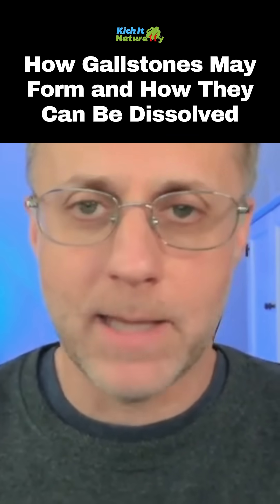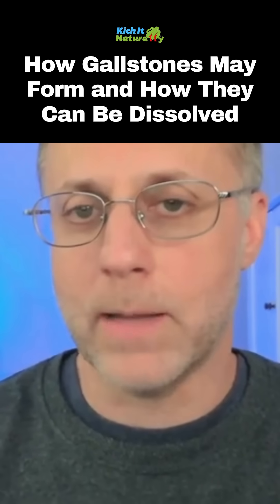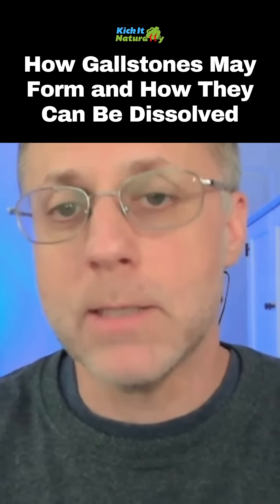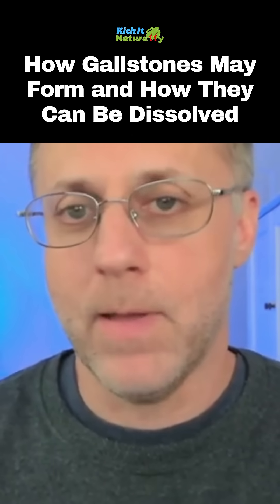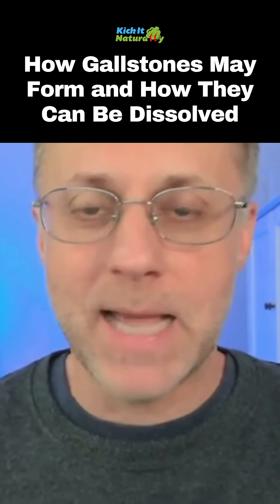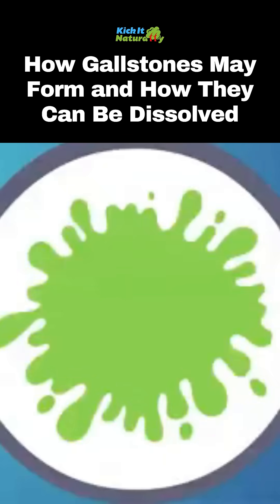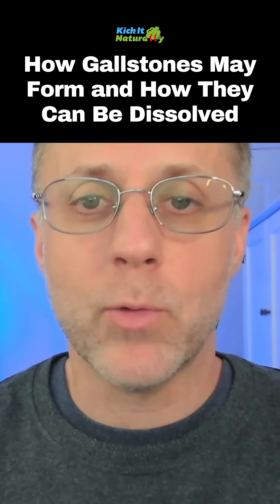There are a lot of mistakes that we make today that can thicken up bile so that it doesn't flow correctly, and if bile is not flowing correctly it's just sitting there in the gallbladder. The gallbladder is meant to concentrate bile to make it more effective, but it doesn't have an off switch for that concentration. So if bile isn't moving correctly it continues to concentrate to the point where it will create gallstones.